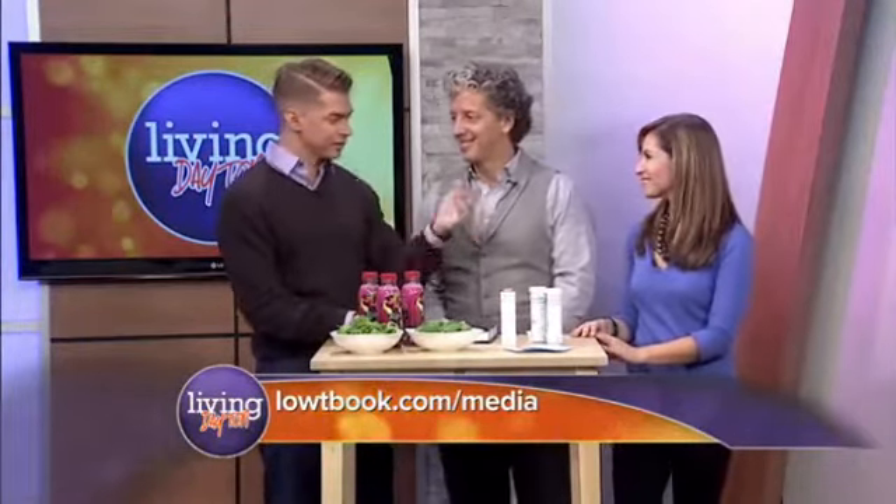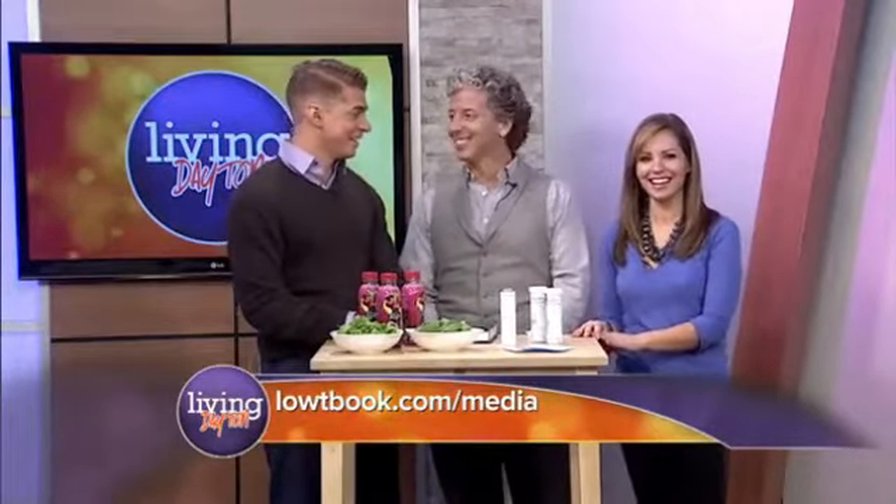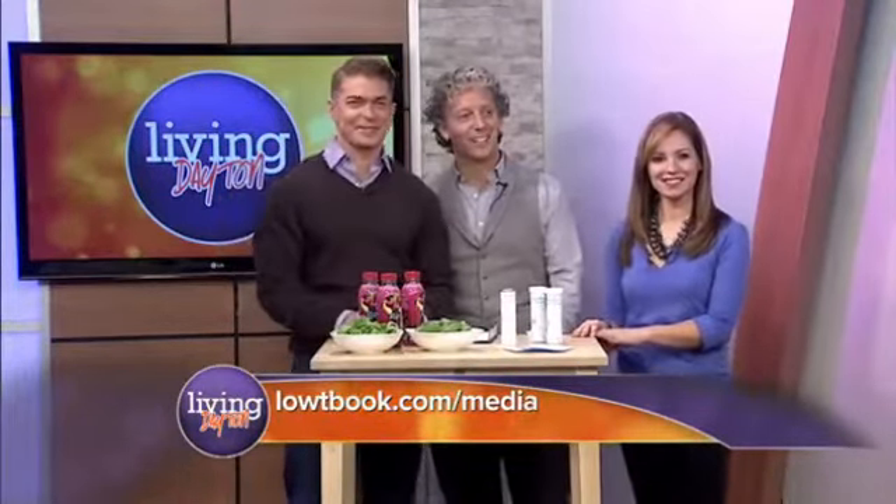Dr. Rob, thanks so much for coming on and testing us. Clearly we need some nitric oxide — push that libido.